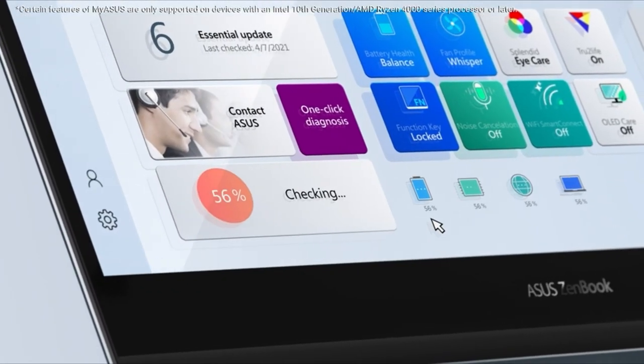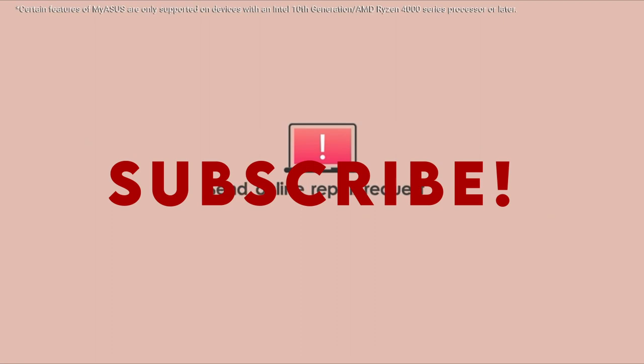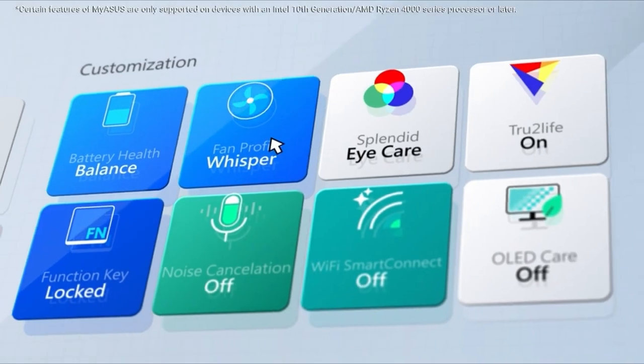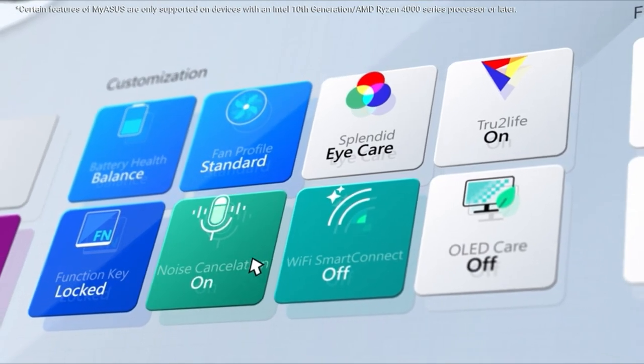The following list is based on my personal opinion and research, and is ranked based on quality, features, and pricing. Check out the links in the description below for updated pricing and more information on the products mentioned.